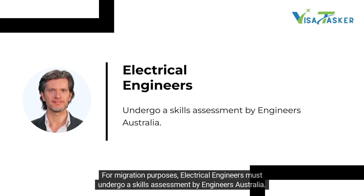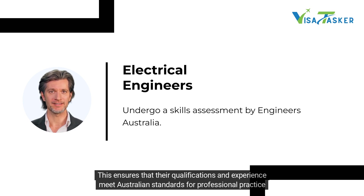For migration purposes, electrical engineers must undergo a skills assessment by Engineers Australia. This ensures that their qualifications and experience meet Australian standards for professional practice.